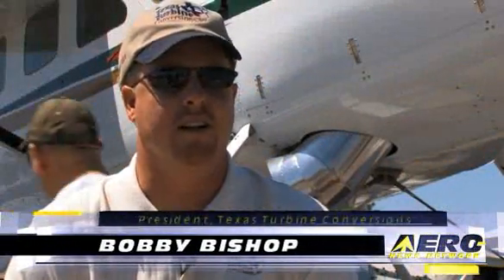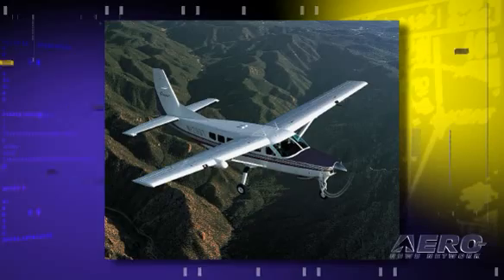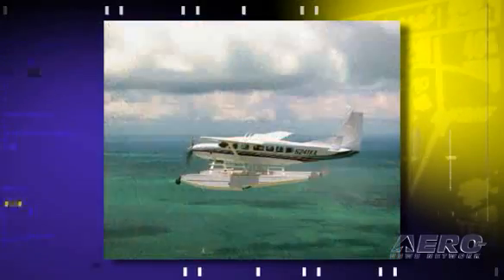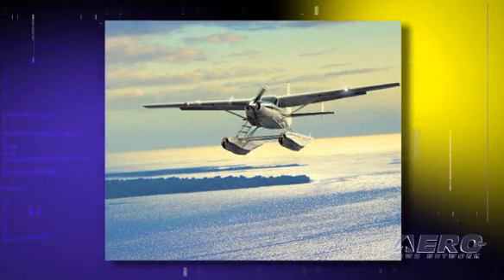The Caravan itself is a great airplane. Cessna did a great job with the design. The thing about the Caravan is it's grown throughout the years. They stretched it from the short Caravan to the Grand Caravan — it's grown in weight. They've added amphibious floats. With all these modifications and weight gain, the engine went from 600 horsepower to 675 horsepower in capability, but was essentially capped at 675 horsepower.